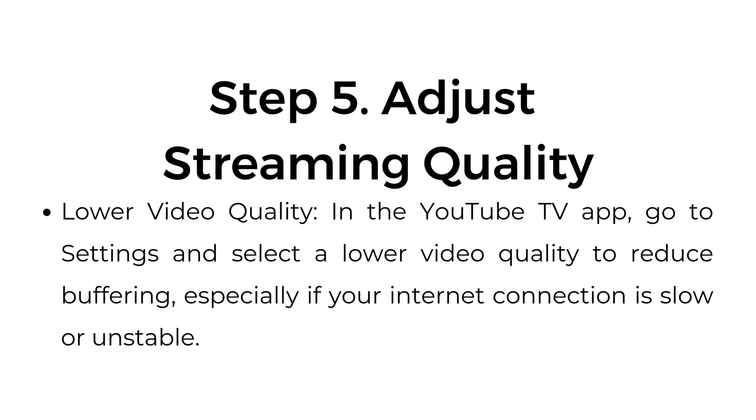Step number five: adjust streaming quality. In the YouTube TV app, go to settings and select a lower video quality to reduce buffering, especially if your internet connection is slow or unstable.